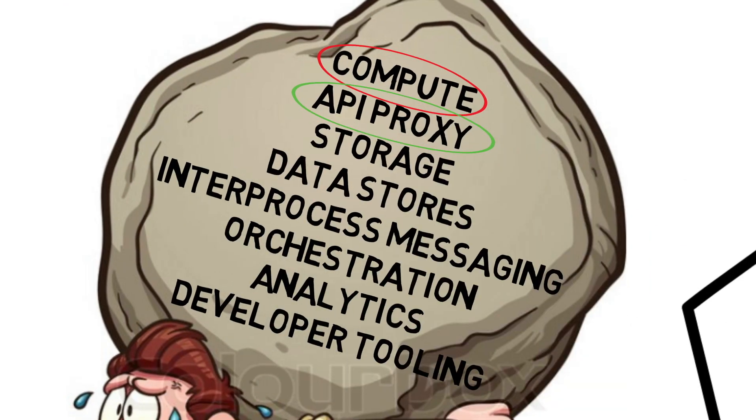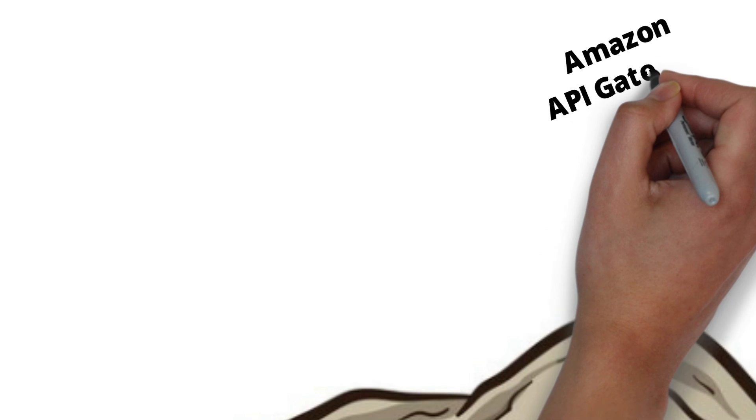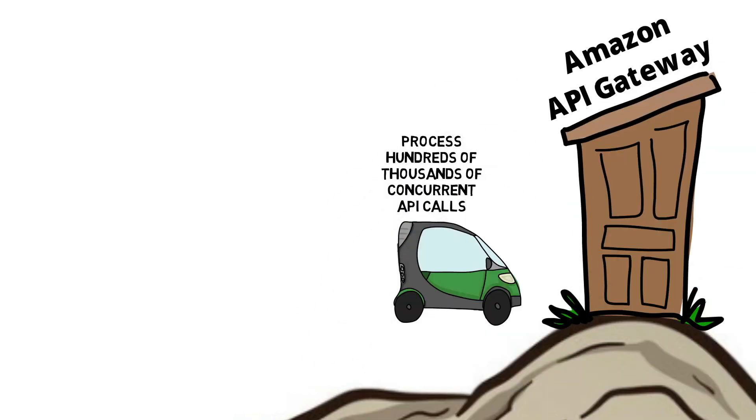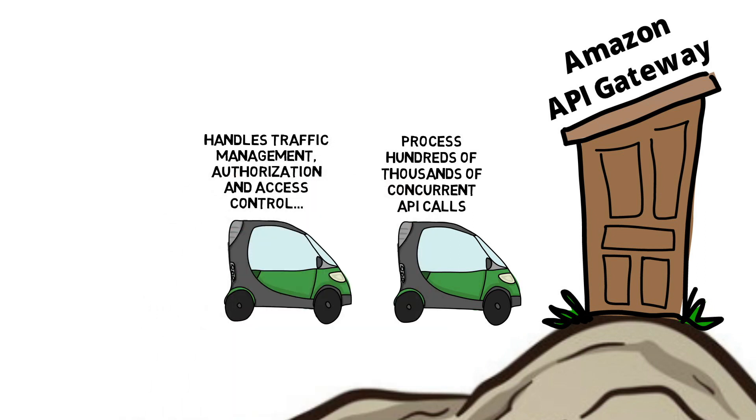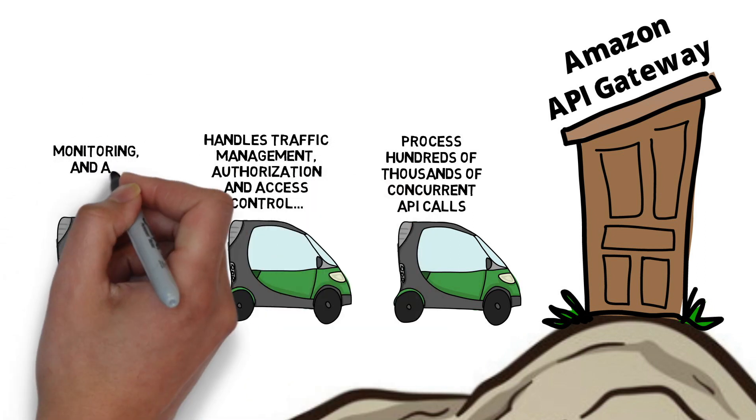API proxy: the Amazon API Gateway processes hundreds of thousands of concurrent API calls. It also handles traffic management, authorization and access control, monitoring, and API version management.